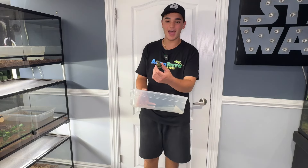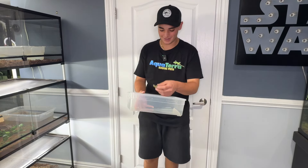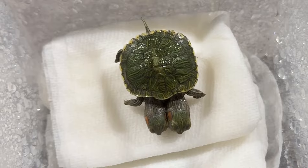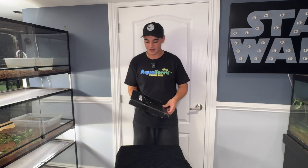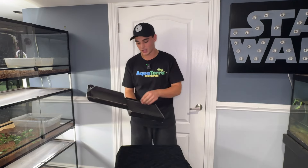Here we got a two-headed turtle — how sick is that? Hello everybody and welcome back to Aqua Terra Exotic Pets. Real quick before we start the video, I just want to take a minute and thank you guys so much for 100,000 subscribers. I think this month we have close to 100,000 followers just this month and it's absolutely surreal.